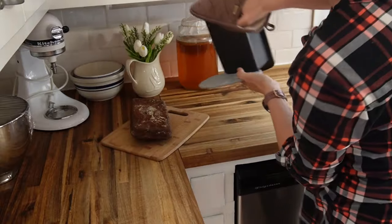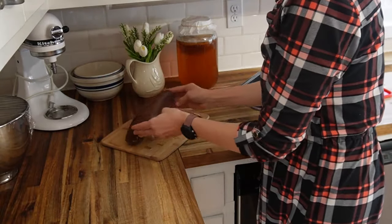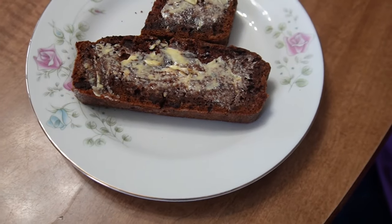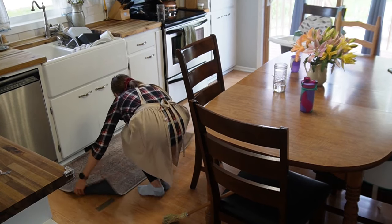The banana bread is done. I get to cut a slice for my little girl to have a snack — she loves sweet breads and quick breads. It's delicious with some butter on it. Just a yummy snack.